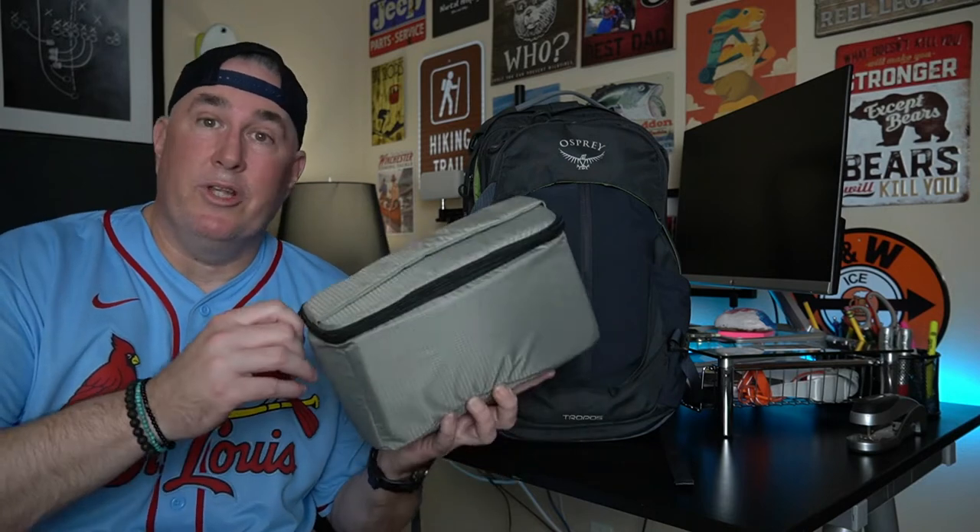So I obviously hopped on Amazon, watched a lot of reviews on YouTube, and everything just kind of kept leading me back to building out my own kind of camera bag. And that's what I decided to do. We're all familiar with camera cubes — these things really suck.